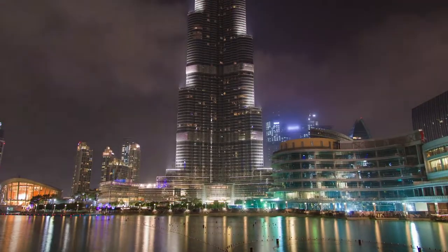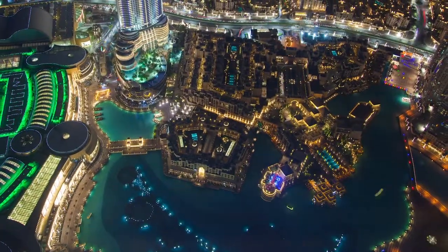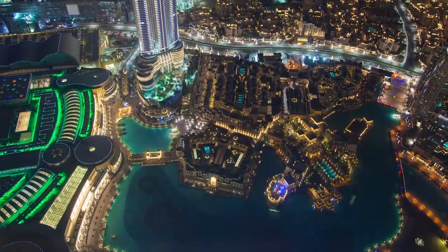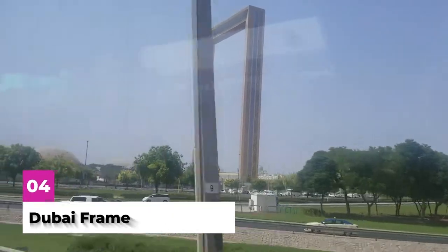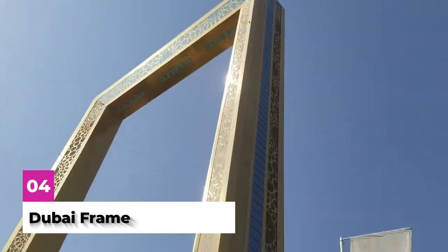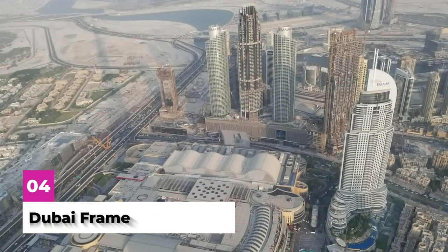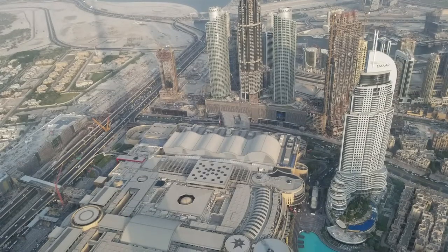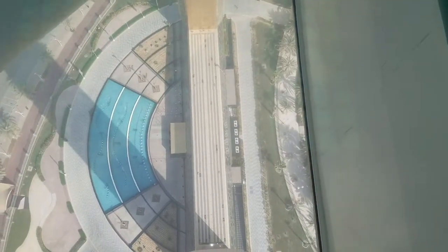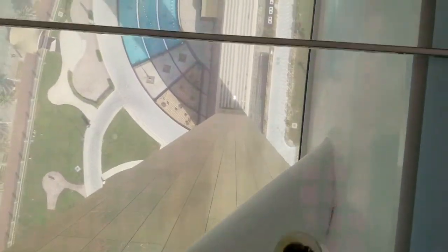Of course, having the largest building and musical fountain in the world is simply not enough for Dubai. The city also has to have the world's largest picture frame, which naturally is dripping in gold. There's an amazing view at the top of the frame where you can see Dubai at its finest. But what's really magical is the glass floor that you can walk across and see everything at the bottom of your feet.